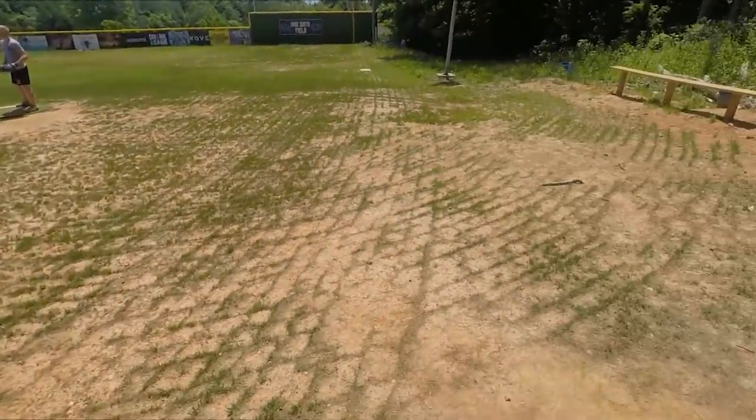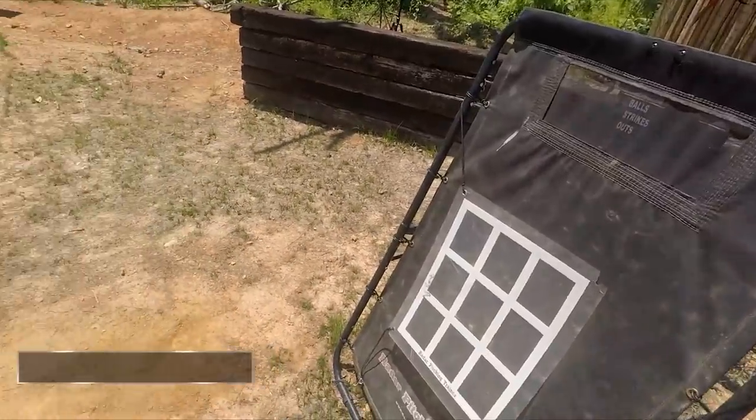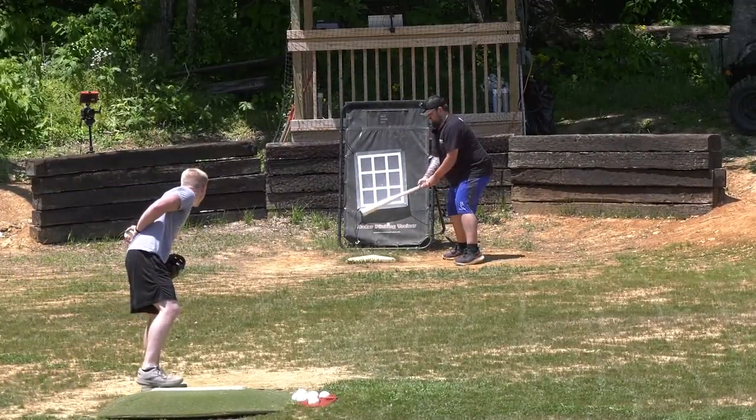Let me just see a couple — see what I'm dealing with here. 116! That's already like 107 miles an hour reaction time equivalent. 116 again. That's ridiculous. I literally can't see anything.